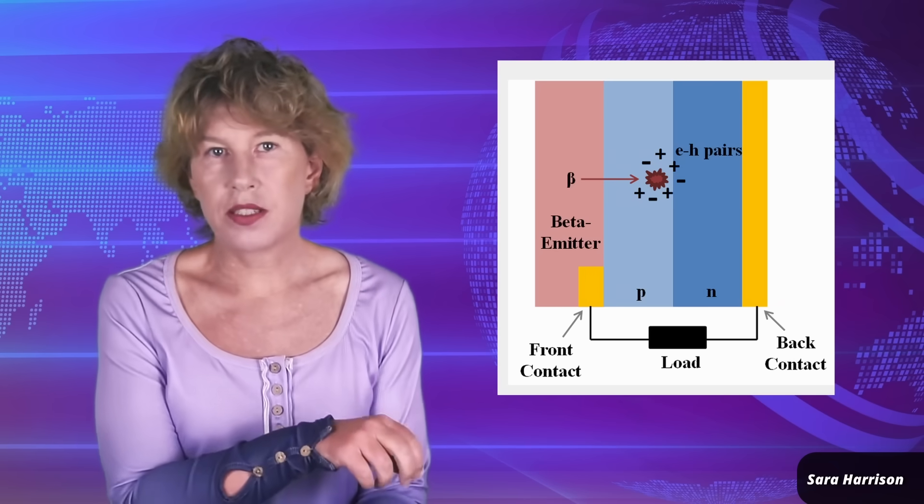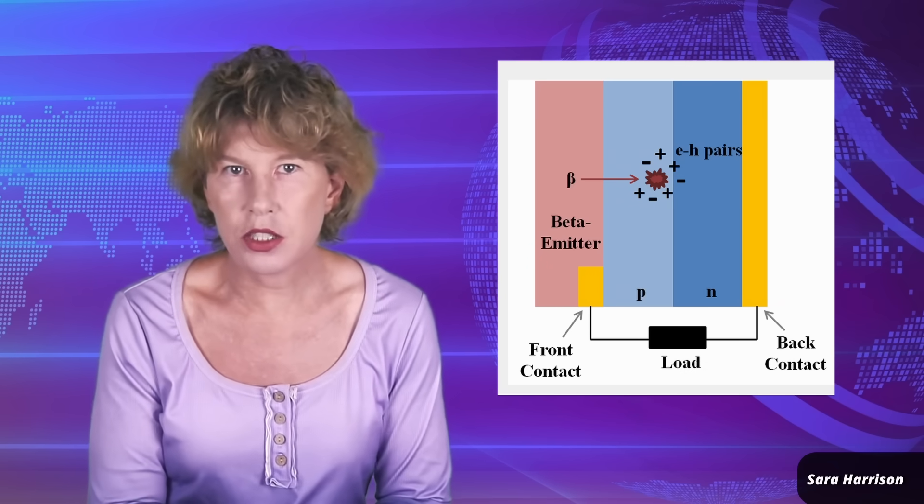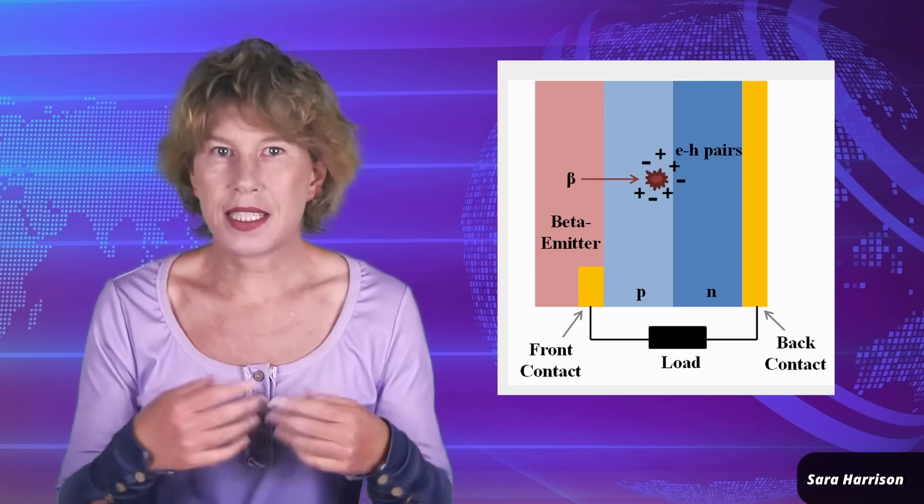The previous batteries I mentioned all use radioactive decay to create a flow of electricity directly. The reason they have fairly small power is the type of radioactive isotope they use. You can't use isotopes that radiate more power for these batteries because they'll just wreck the semiconductors you need to generate electricity. If you want higher power, you have to do something else — and that's to create power from the heat. And this is what these thermoelectric generators do.